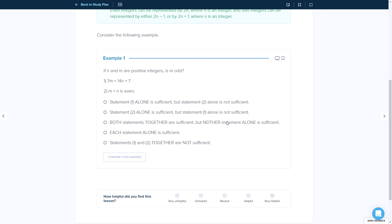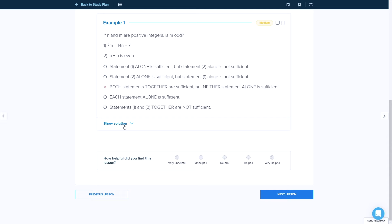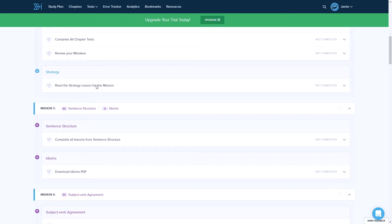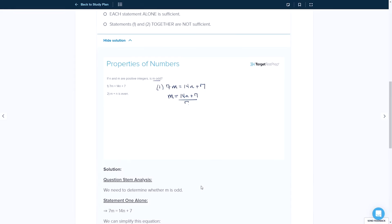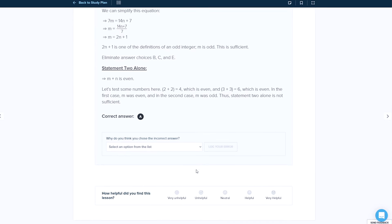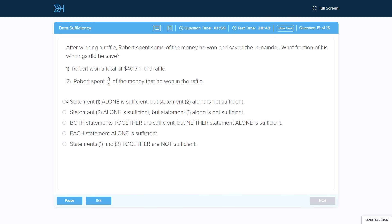The three things I'd point to as highlights for Target Test Prep on a substantive level are the smart course structure, strong practice material, and useful analytics. Their curriculum is broken down into 47 highly digestible learning modules, which are each fairly quick and easy to complete. TTP has some of the more realistic practice questions that we've reviewed, and each comes with a thorough video and text solution — for visual learners, those videos are going to be super useful. And lastly, the performance reports zero in on your behavioral tendencies and can make a real impact in terms of improving your score. So between the value pricing, smart structure, practice material, and behavioral insights, there's just a lot to like about Target Test Prep.